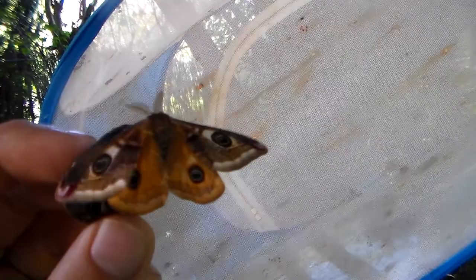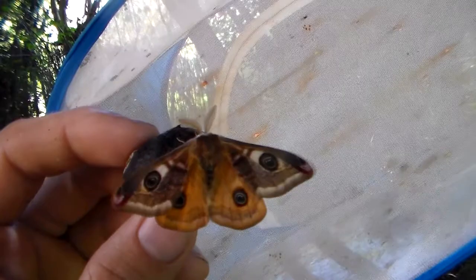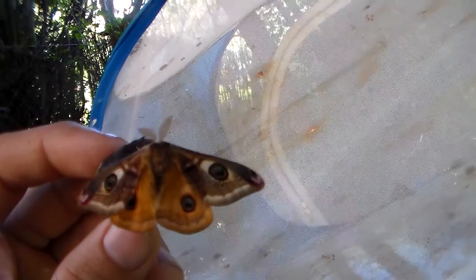Pavoniela is a Mediterranean species while pavonia is more north European — coming from places like the Netherlands, the UK, Sweden, Finland, etc. — while pavoniela is found in Italy and places like that. These moths are day-active despite being Saturniidae silk moths, and here we have a cage full of them.